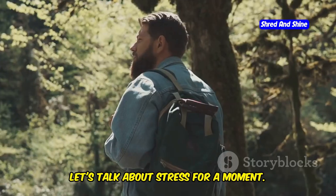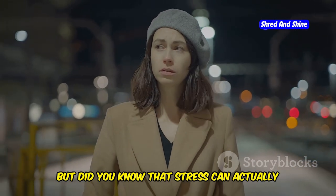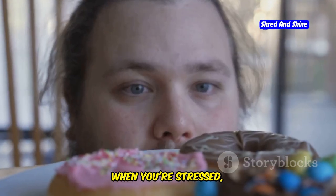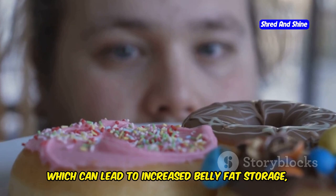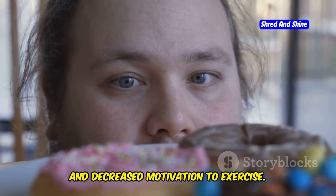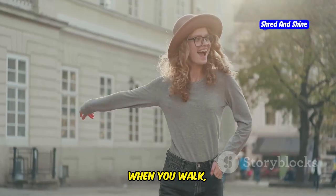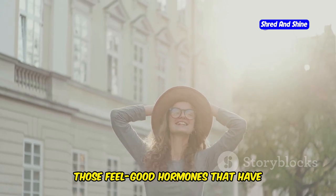Let's talk about walking as a stress reliever. We all experience stress, but did you know it can sabotage your weight loss efforts? When you're stressed, your body produces cortisol, which can lead to increased belly fat storage, sugar cravings, and decreased motivation to exercise. The good news is that walking can be an amazing stress reliever — when you walk, your body releases endorphins, those feel-good hormones that have mood-boosting and stress-reducing effects.